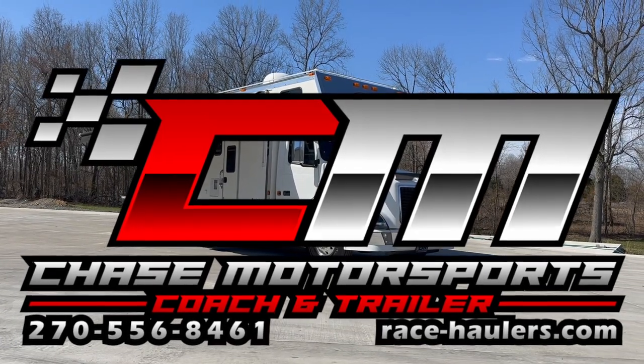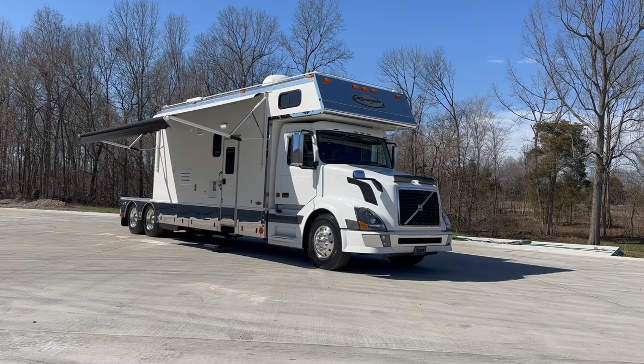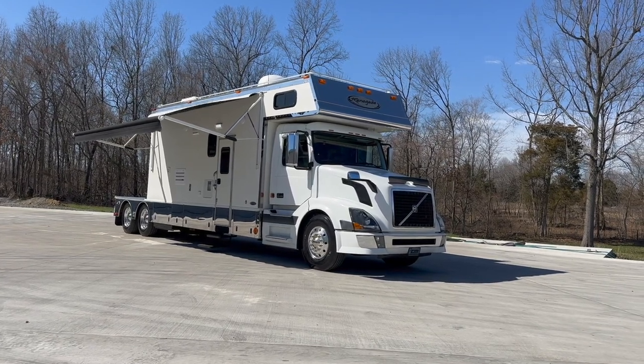Dylan Thompson, Chase Motorsports Coach and Trailer Sales from beautiful Paducah, Kentucky.